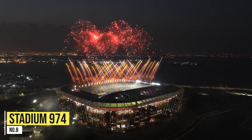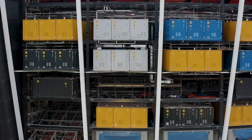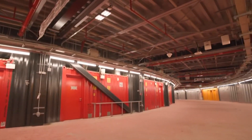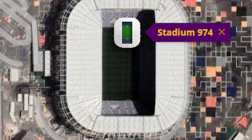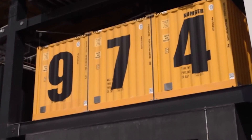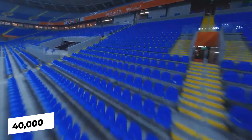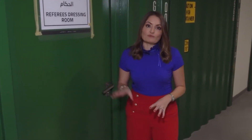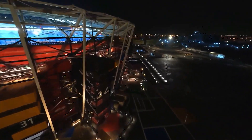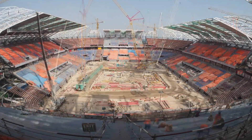Number 8: Stadium 974, formerly Ras Abu Aboud Stadium. This is a temporary structure built from recycled materials and shipping containers with modular steel, costing $741 million. It's designed to be dismantled after the World Cup ends. The stadium is named 974 after Qatar's international dialing code, as well as in reference to the number of containers used in the construction. With a capacity of 40,000 seats, it's the first temporary venue in FIFA World Cup history. The waterfront arena is uniquely beautiful, maintaining the grandeur of traditional stadiums with a modern spirit. It received a four-star sustainability rating from GSAS.